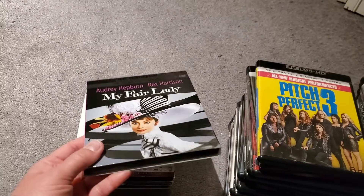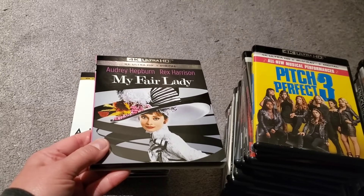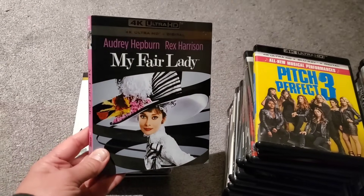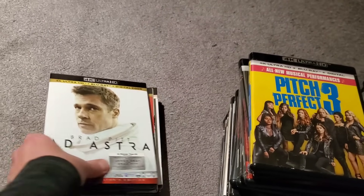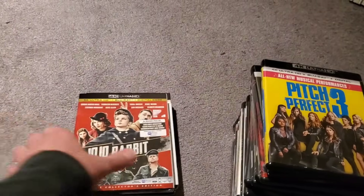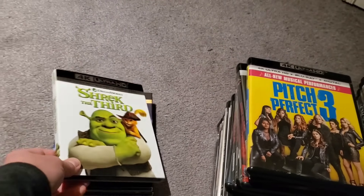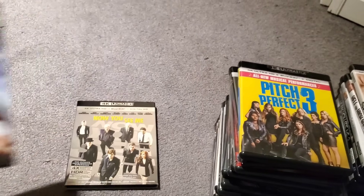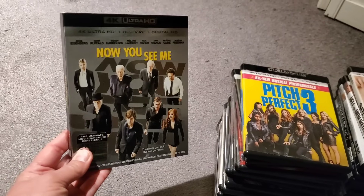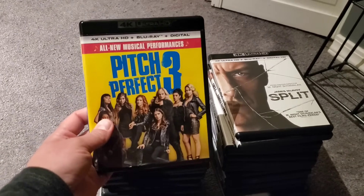At Target's buy-two-get-one-free sale, I picked up Audrey on 4K. We've got Ad Astra, Jojo Rabbit, Shrek the Third, Les Misérables, and Now You See Me.